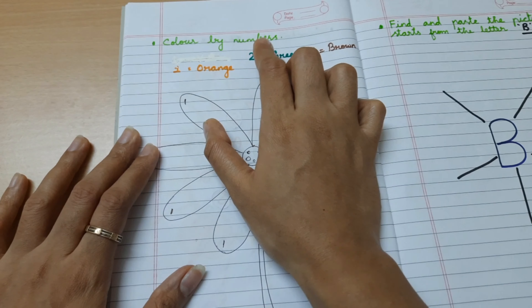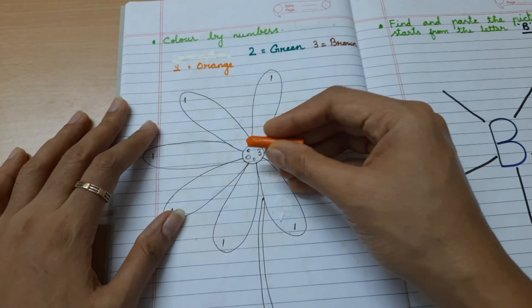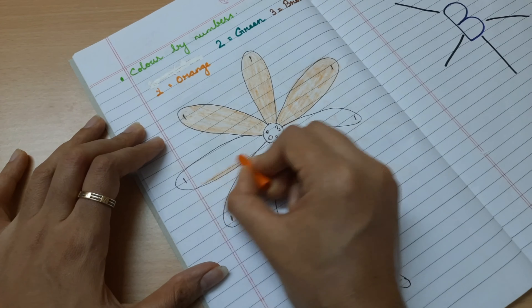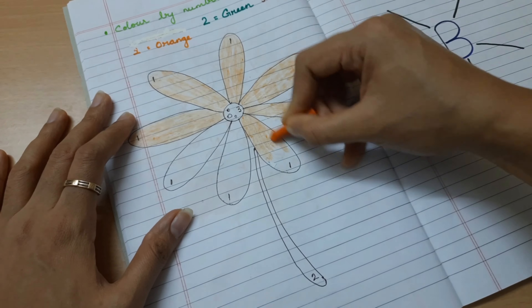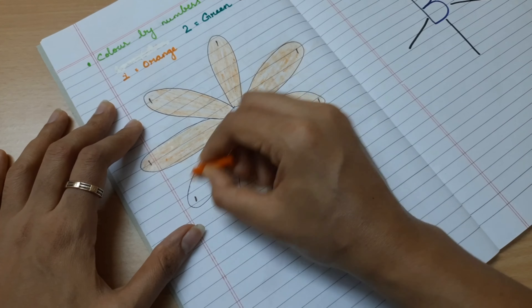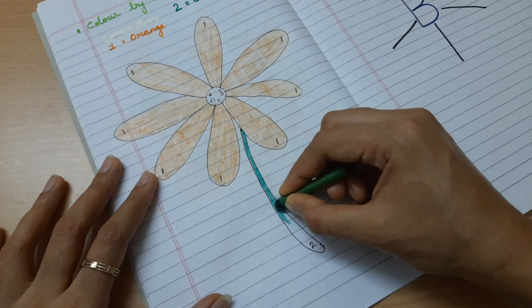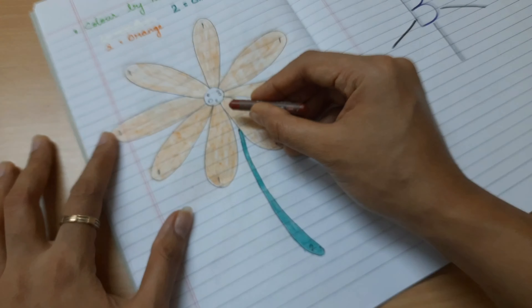Color by numbers: 1 — orange, 2 — green, 3 — brown. 2 — green. 3 — brown.